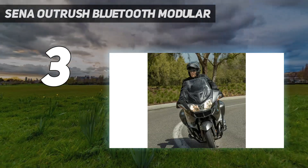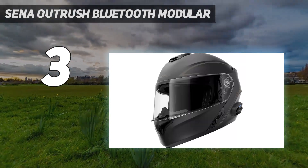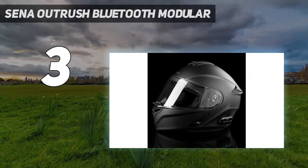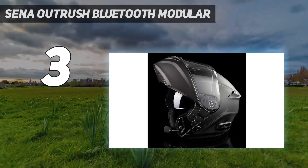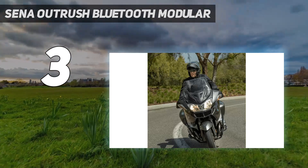All safety requirements for modular helmets are complied with. It is also one of the best in terms of comfort. A stylish, lightweight helmet is just what you need for riding comfort and wear resistance. Your face and eyes are shielded from the sun while enjoying a comfortable experience, thanks to the sun visor.